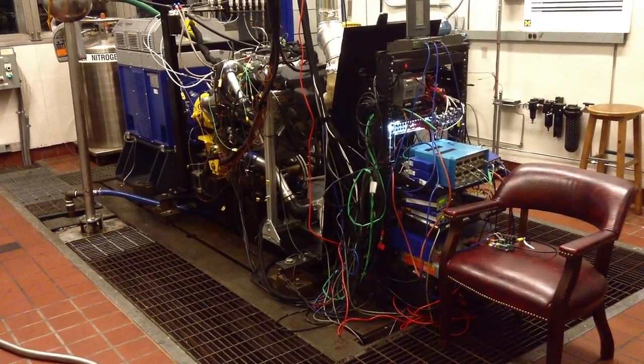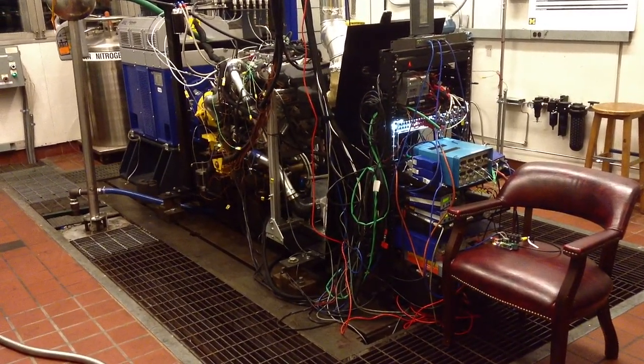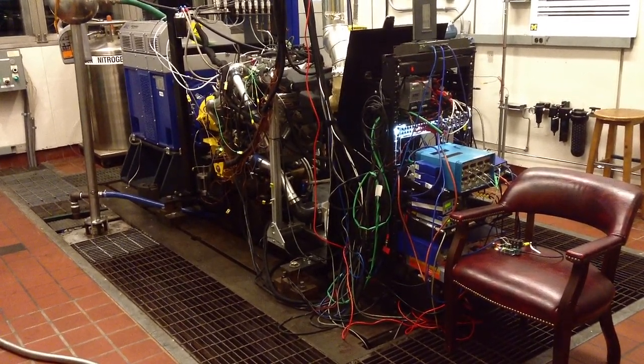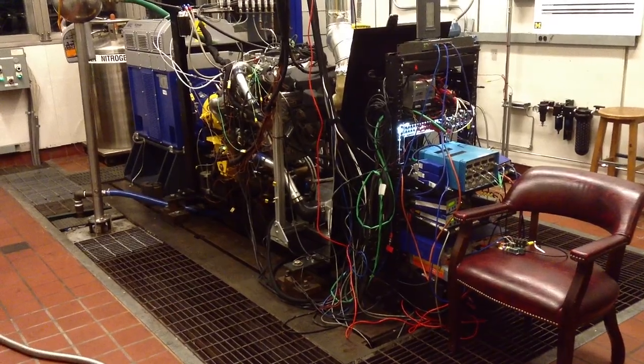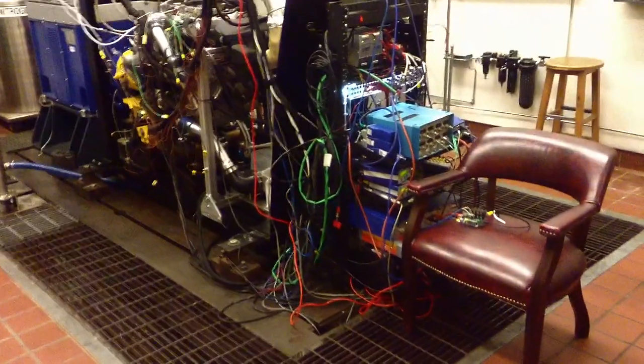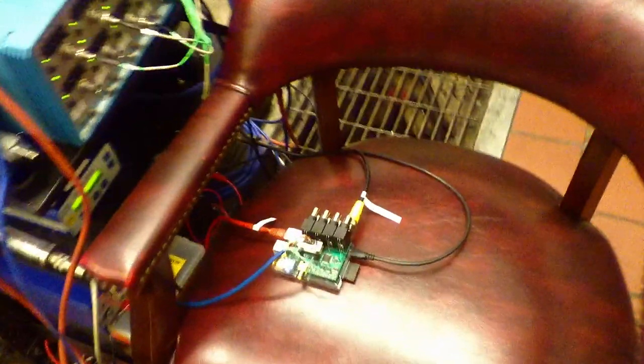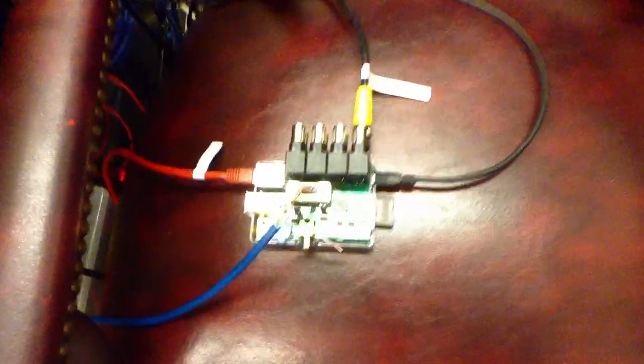Hi, my name is Adam Vaughn. I'm a graduate student at the University of Michigan. What we have here is a 2.0-liter GM Ecotech engine connected to an AVL transient dyno. On top of the chair is a Raspberry Pi with a custom circuit board that I designed and built to do data acquisition with the engine.